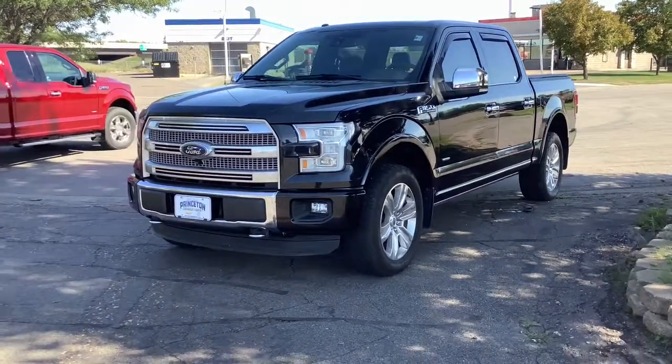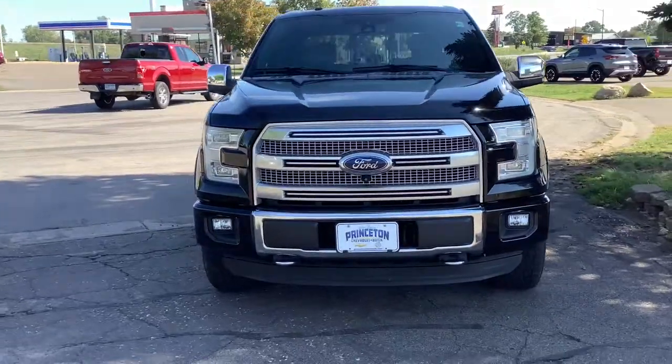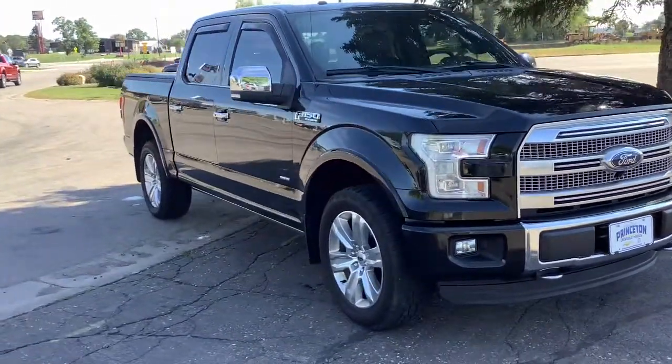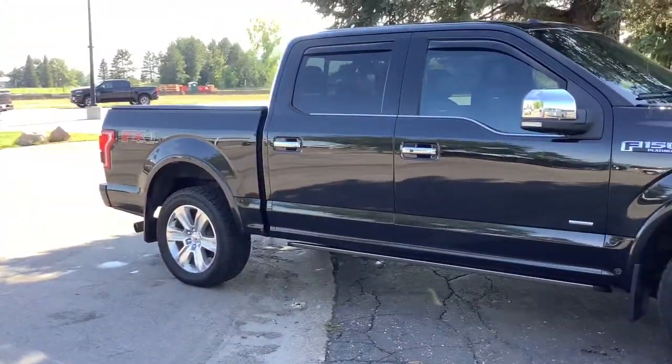Look no further than the 2015 Ford F-150. With less than 110,000 miles on the odometer, this vehicle stands out from the rest. Take a closer look at this full-size F-150.